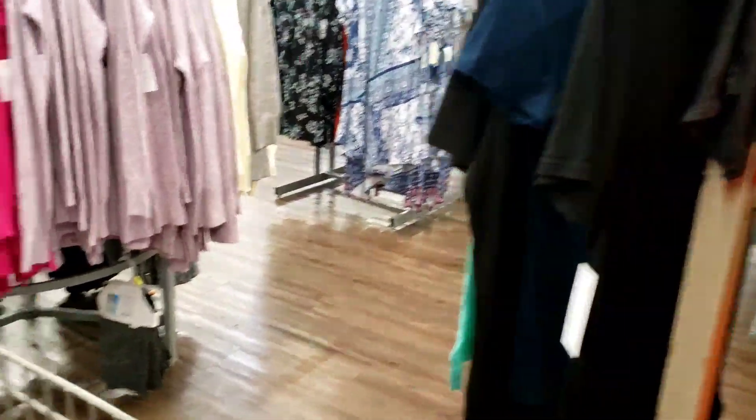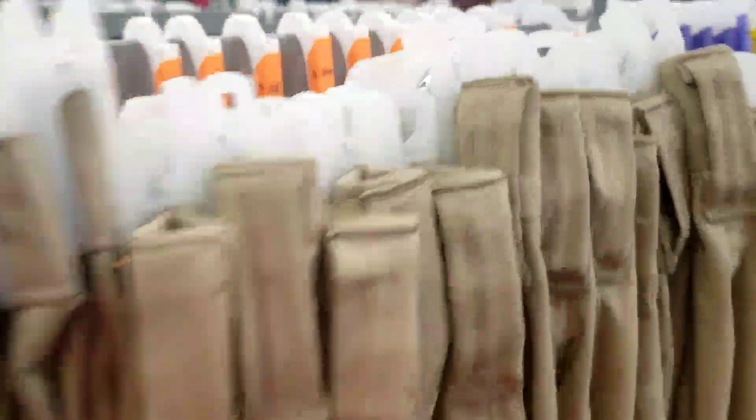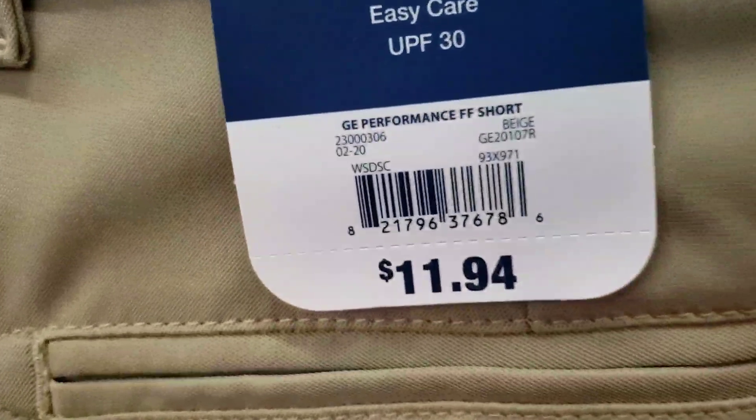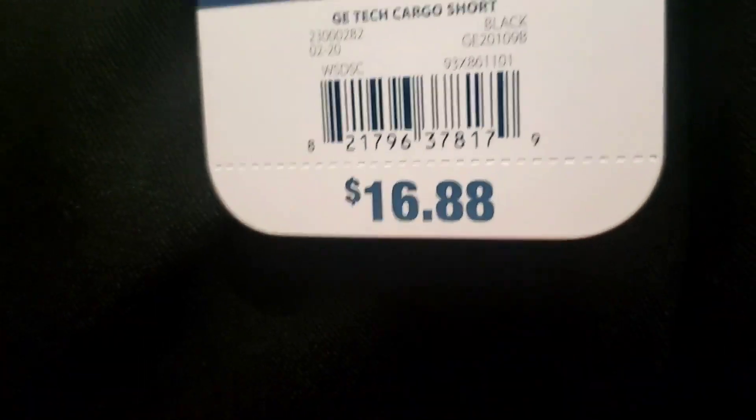I showed you men's shirts the other day, and now I'm going to show you these men's shorts. They are only one dollar — originally eleven dollars and ninety-four cents — and they are a dollar. Here is the barcode. I'm going to go ahead and grab two of them for my husband for next summer.